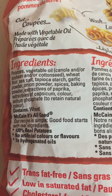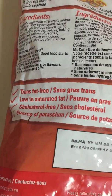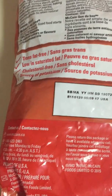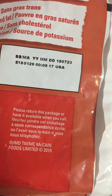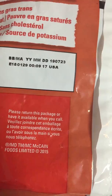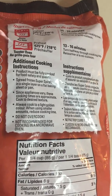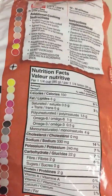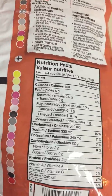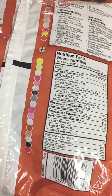Ingredients — and now the information for McCain. It says start cooking: 425 in the oven. You can oven them, microwave them, or deep fry them. Deep frying is the best way. The oven is a healthier way, since they're already pre-cooked and have oil on them. When you cook them in the oven, I find that they get pretty greasy.